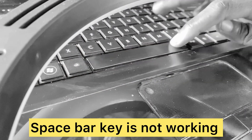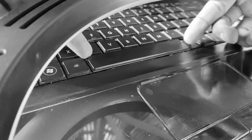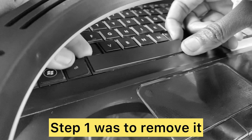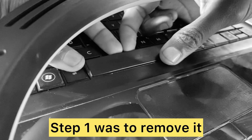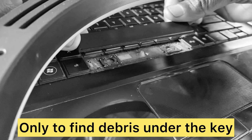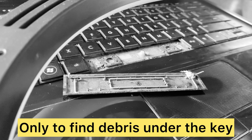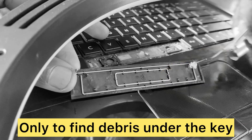Here we are going to fix another problem. This specific key was not working at all. This was the main issue — if I hadn't done this, I was going to buy another laptop. Let me remove it.